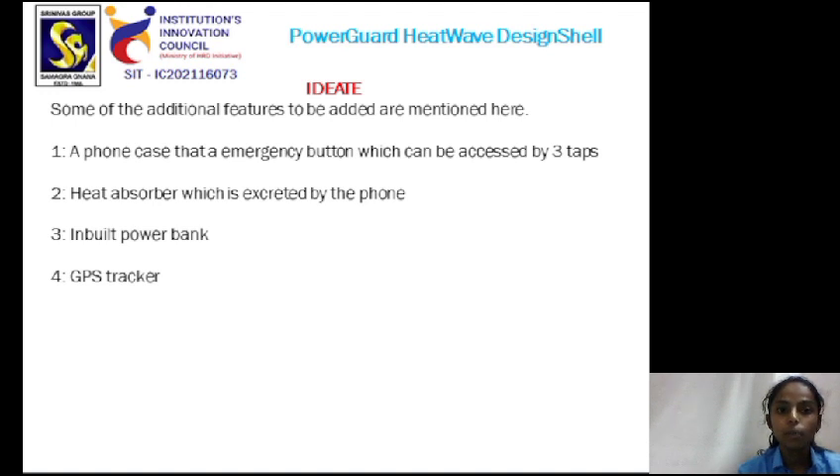In the ideate stage, some of the additional features to be added are mentioned here. The first one is a phone case that has an emergency button which can be accessed by three taps. The second one is a heat absorber which absorbs the heat excreted by the phone. The third one is an inbuilt power bank and the fourth one is a GPS tracker.